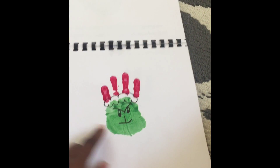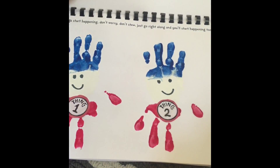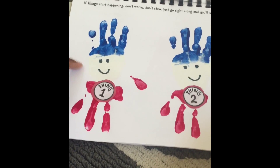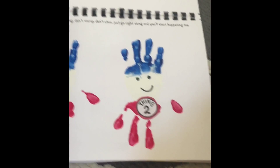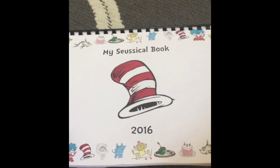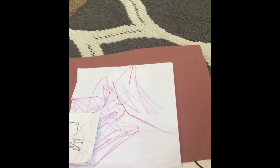So yeah, that's that. I just wanted to give you guys a little info and show you guys a little bit of the things that he does at school. Hope you guys have a good day. Bye!